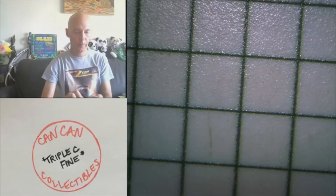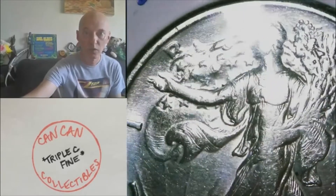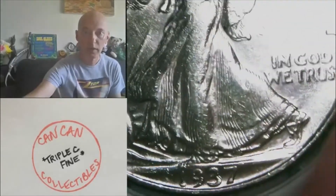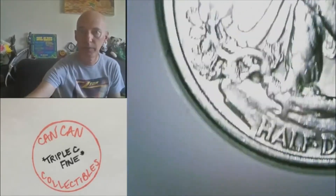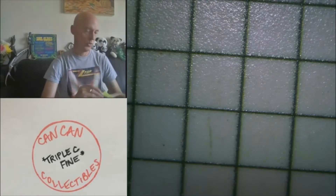Lot nineteen — let's start moving into the walkers. 1937 Walking Liberty Half, Philly. Nice looking walker. That'll be lot nineteen.